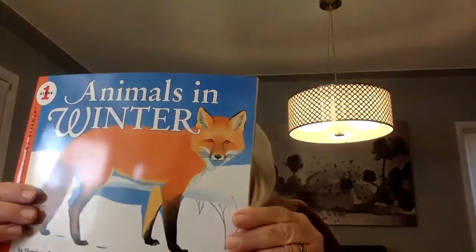First, I'd like to show you some really good books I would recommend that are probably at the library. The first book is Animals in Winter, which explains all kinds of things animals do during the winter — their habitats and things like that. I also have another book called Polar Animals, which has really awesome illustrations and gives science information about different animals.